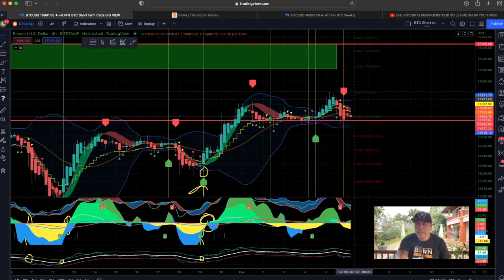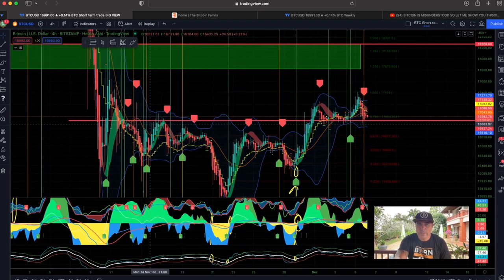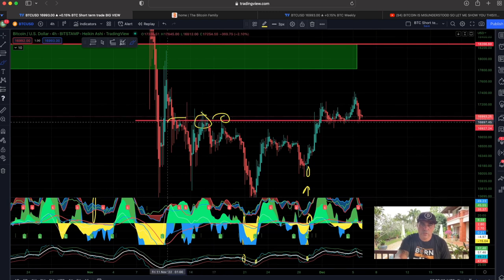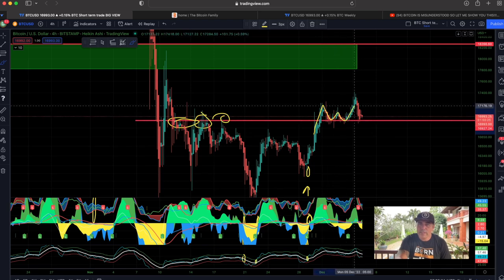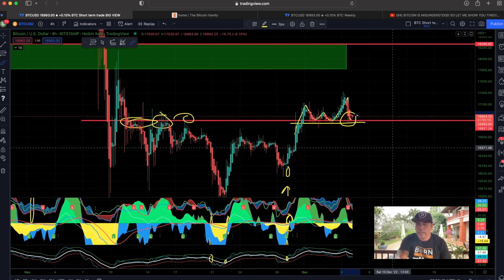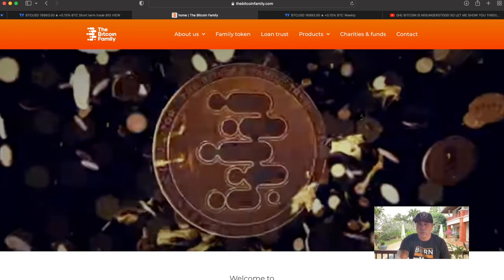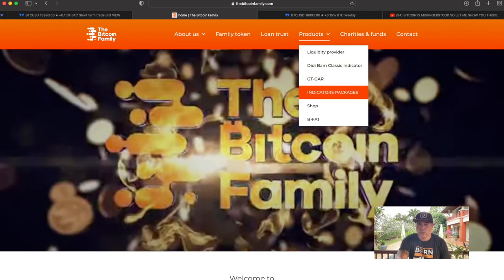The Bollinger Band on the back is not that wide, so at the moment we need to watch and see if we keep supporting that red line. That red line was a resistance line many times on the four-hour chart — resistance, resistance, resistance. When we break such a resistance we retest it, but this resistance needs to become support. We are fighting that now at the four-hour chart, looking at this line as a support around 17k. If you want access to the indicators, go to bitcoinfamily.com.